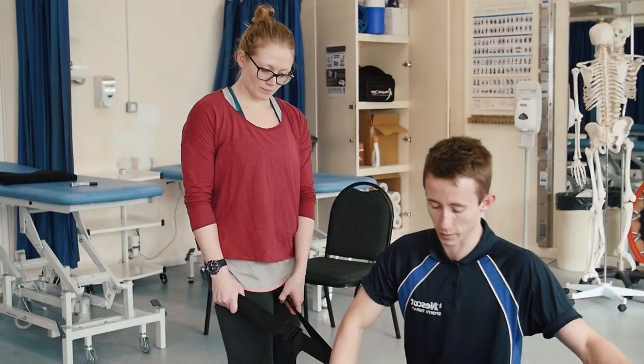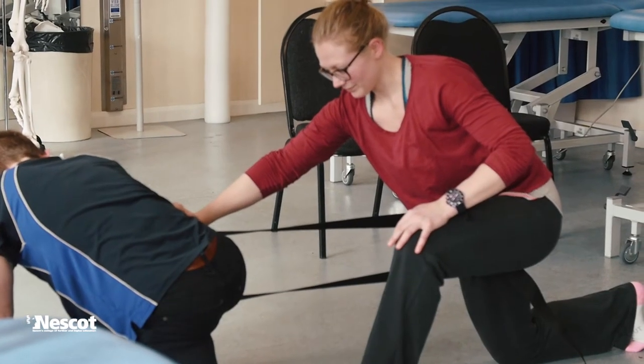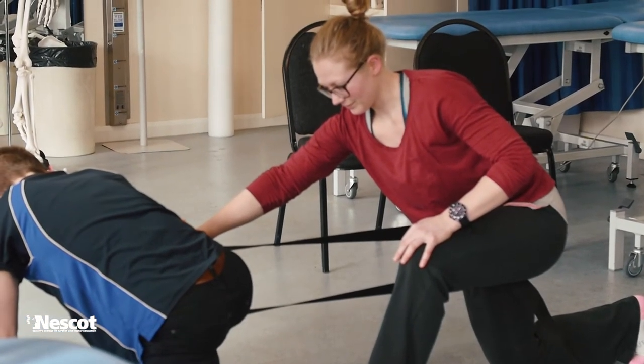This year we've looked at doing mobilisations and also different treatment applications that you use, so ultrasound, electrotherapy, kinesiology taping, and then also taping for supporting somebody at a joint if they've had an injury.